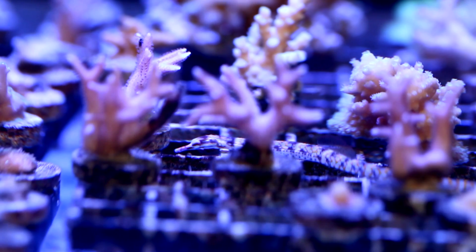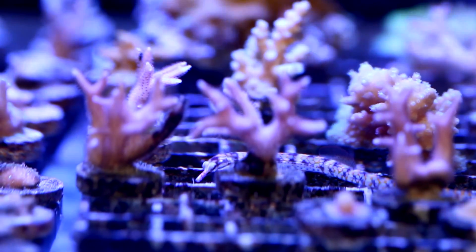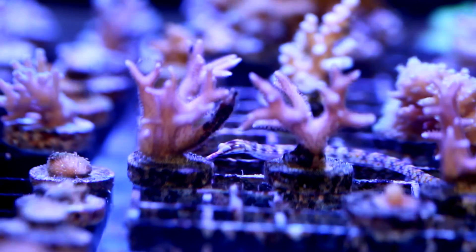So far, I have noticed a decline in the number of red bugs I see on my SPS. They are not by any way eradicated, but then again I probably have a thousand frags of Acropora and only a couple small pipefish to handle the issue.